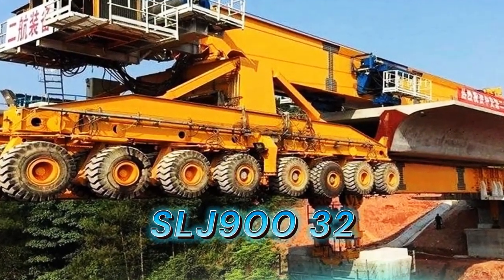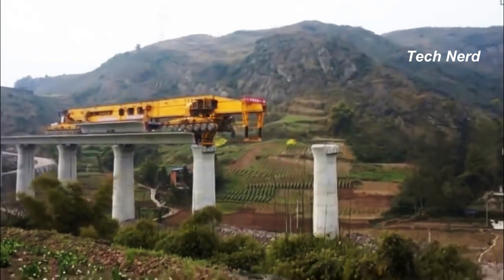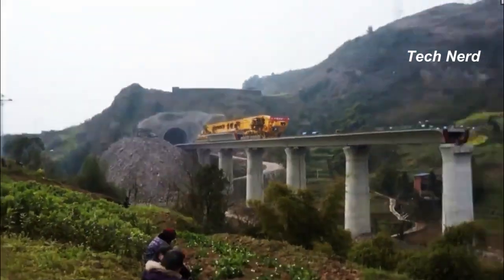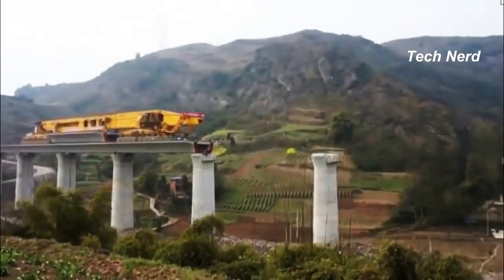SLJ900-32, also known as the Iron Monster, is a colossal bridge girder erection machine made by the Beijing Wowjoint Machinery Company. It is a 580-ton, 300-foot long and 24-foot wide mega machine that looks more like a train than a crane, and acts a lot like a Stretch Armstrong action figure.